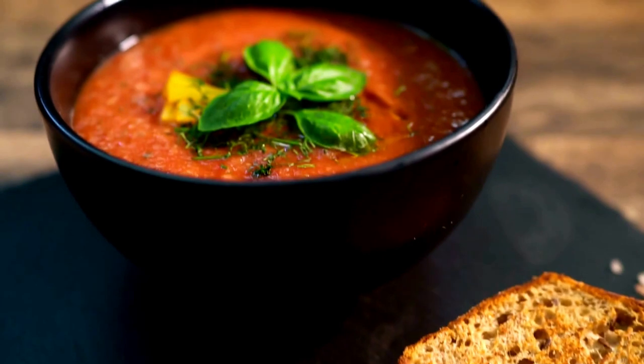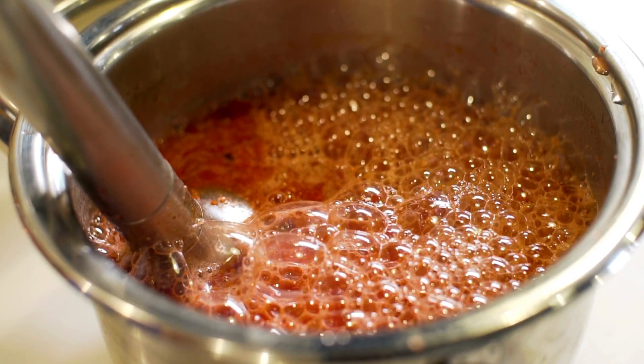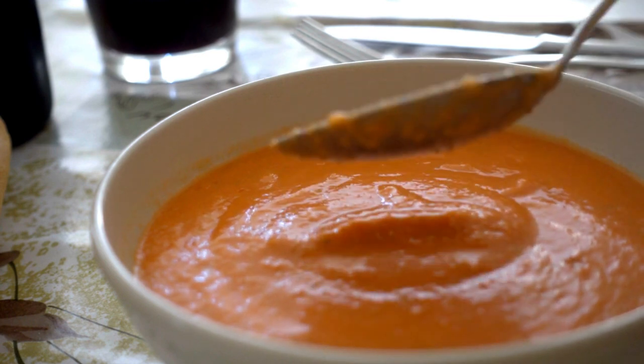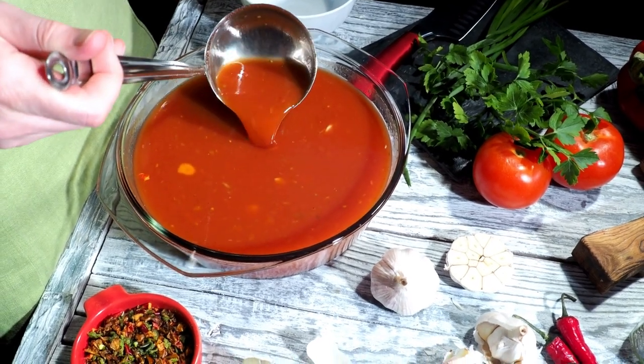Gazpacho is a healthy and delicious dish that has a long history and many health benefits. It's easy to make and perfect for hot summer days. Give it a try and see for yourself why Gazpacho has been a favorite dish in Spain for centuries.